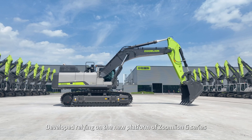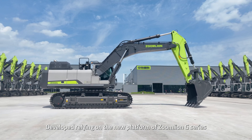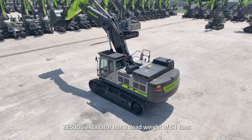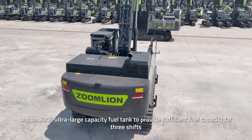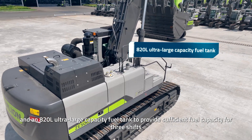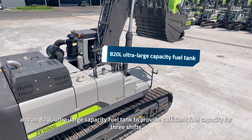Developed relying on the new platform of ZoomLion G series, the ZE500G excavator has a dead weight of 51 tons and an 820-liter ultra-large capacity fuel tank to provide sufficient fuel capacity for three shifts.